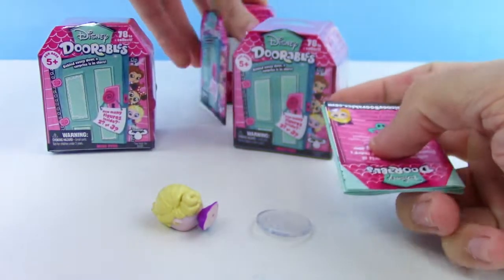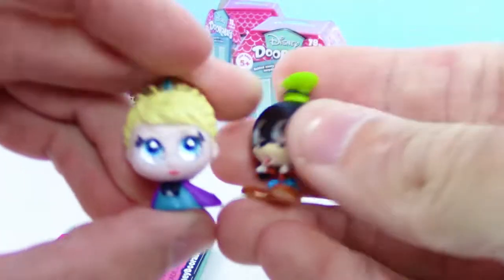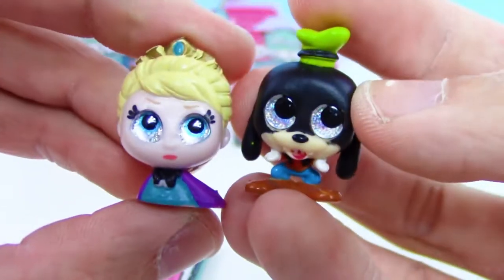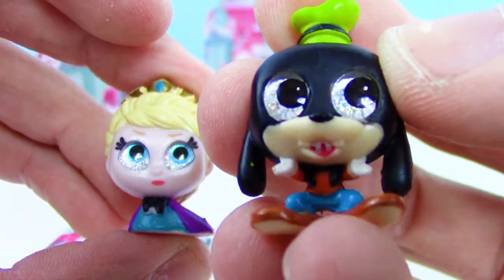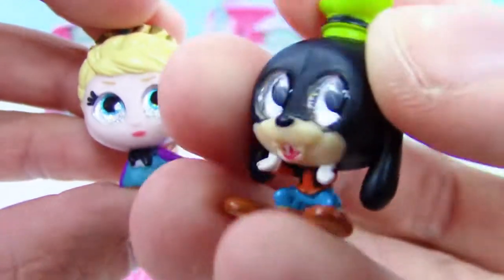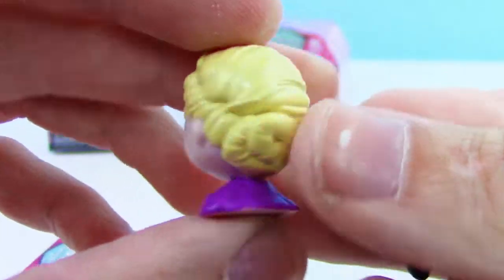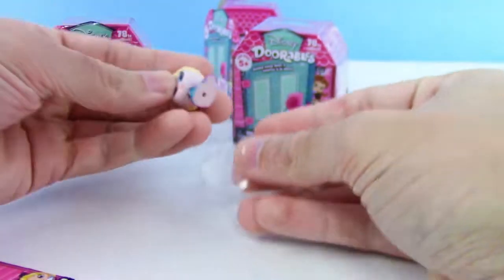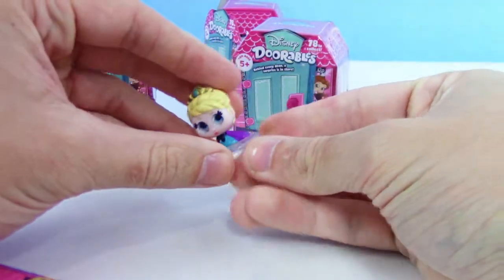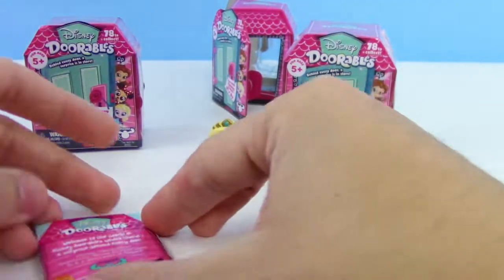We're going to check out this checklist as well. Looks like we got Princess Elsa and Goofy. We love the eyes — those are shimmery. Goofy's got like some fangs; that's just how he was painted, but it's looking funny. Those eyes really glisten in the light. We got one stand here, so I guess we'll pick our favorite, and my favorite out of these two has to be Princess Elsa.